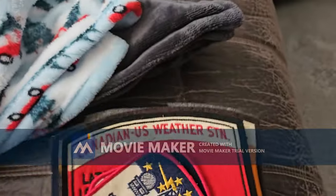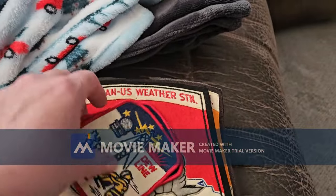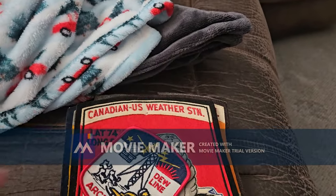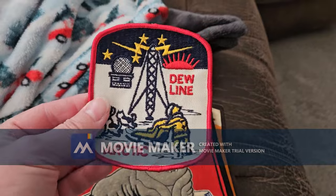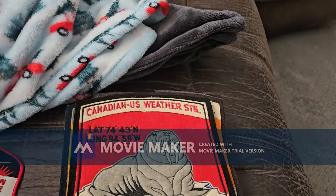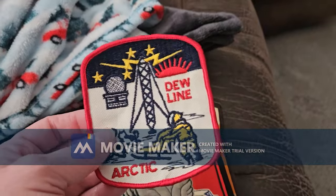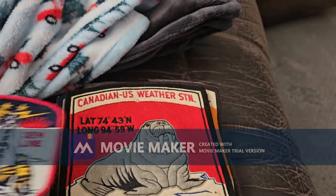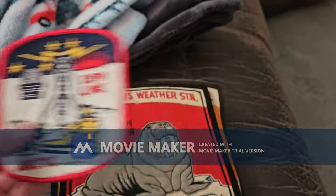He earned these when he was stationed in the Arctic. He had another one of these, but he put it up on his wall and he's a smoker, so it turned all yellow. But this one still looks brand new.